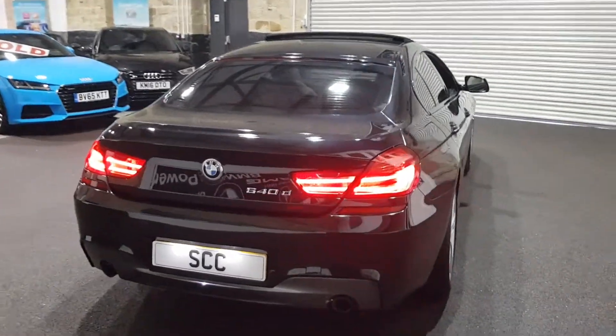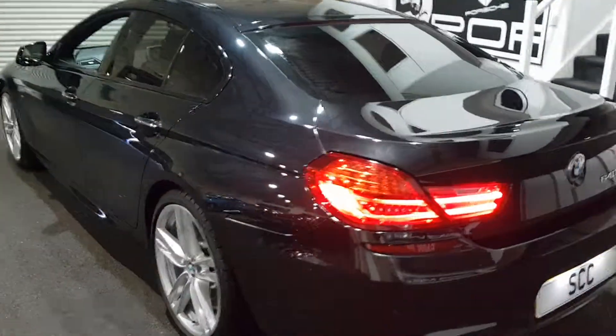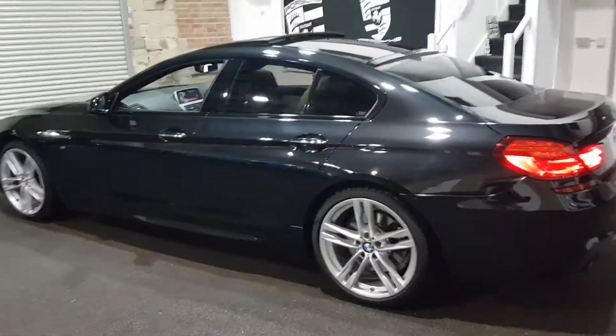It's got the top view camera package as well, so not just the rear — it will also do the corners and the sides. Full BMW history.